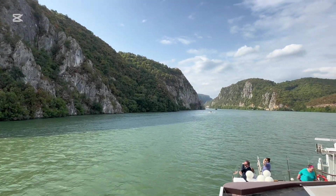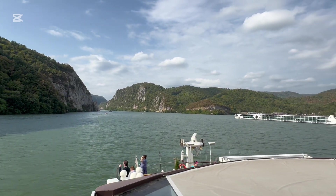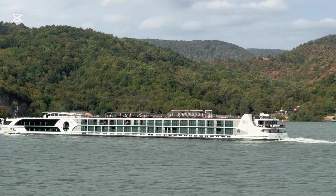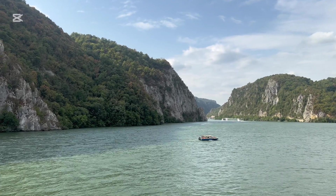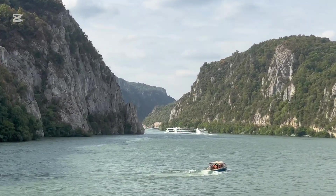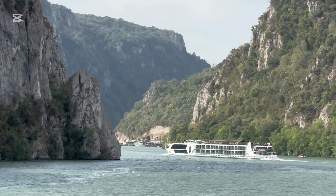Our next highlight was sailing through the narrowest section of the Danube, right along the Iron Gates here. You can see this river cruise ship in front of us is going to sail through it first, and then we'll follow right behind them. I believe it's 150 meters wide. After that we'll come to the highlight of the Iron Gate trip for me — a carving out of the stone rock of one of the old Dacian kings.